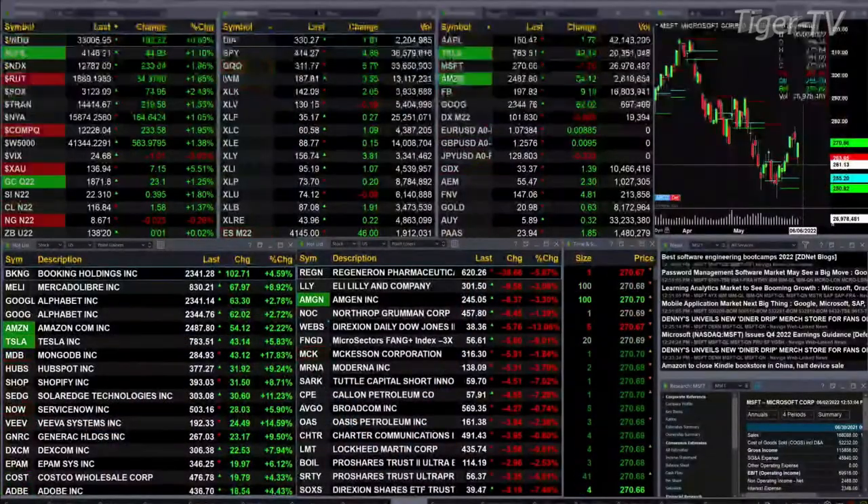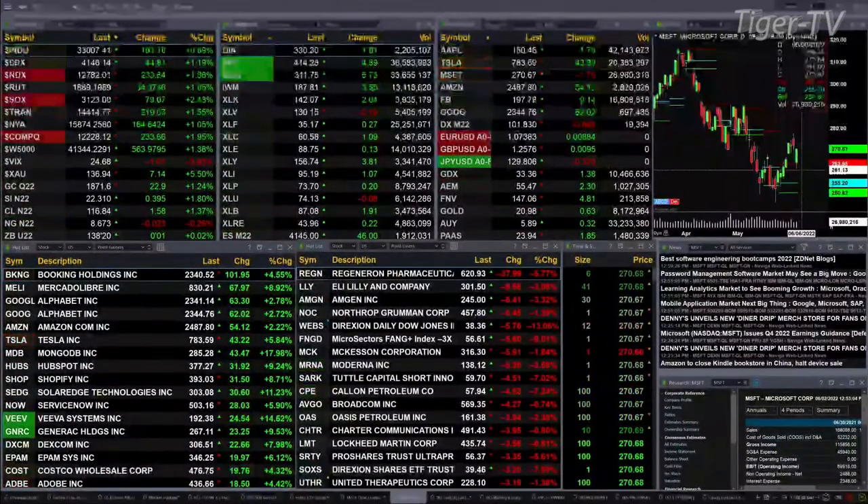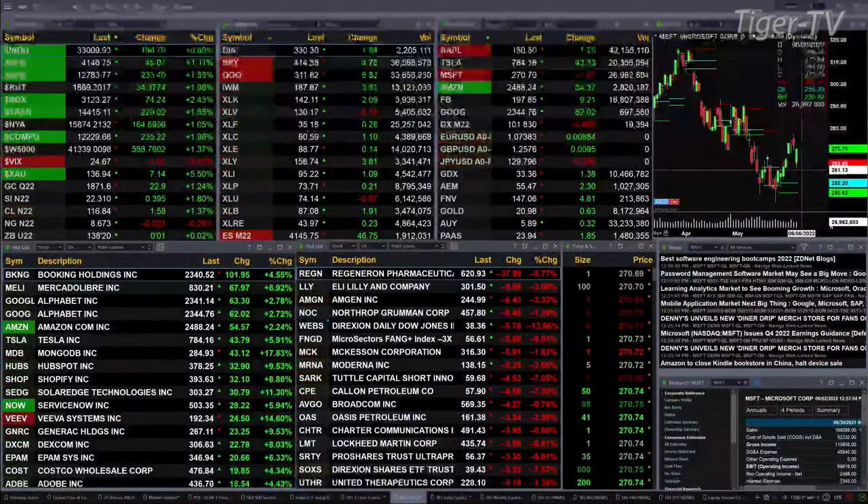Currently, we have all the U.S. indices that we track trading to the upside. It's a sea of green: the Dow up 192 points, about six tenths percent. The S&P is up 1 percent, 44 points. The Nasdaq 100, nearly 2 percent. Same with the Russell, really 1 and 9 tenths percent, 233 and 34 points, respectively.